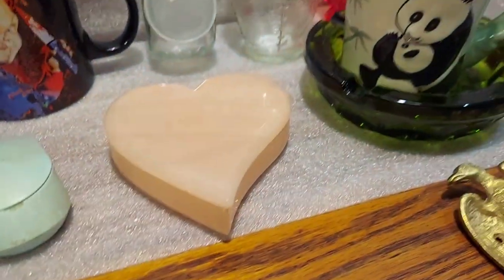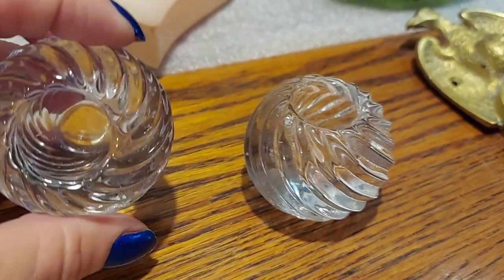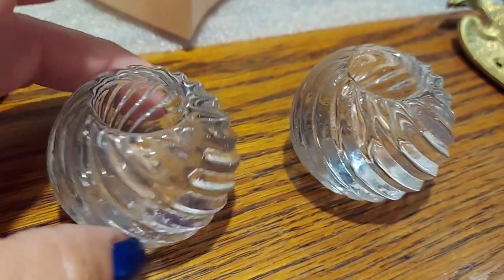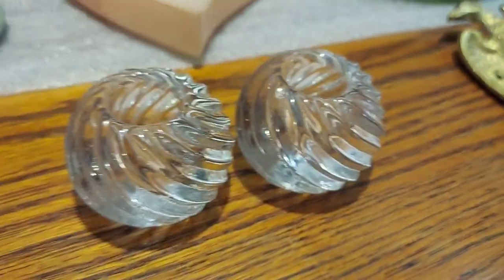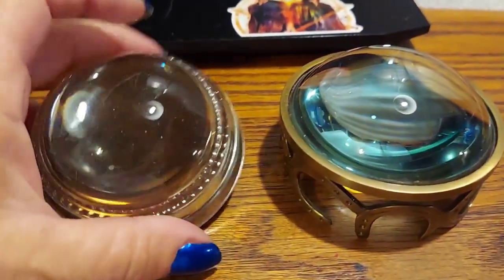I got these candle holders, but they're evil — I forgot one was in a piece of newspaper and it dropped on my toe. It didn't hurt me any but I cussed a little bit. They're just little candle holders.